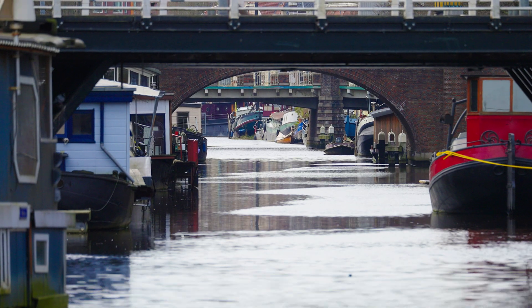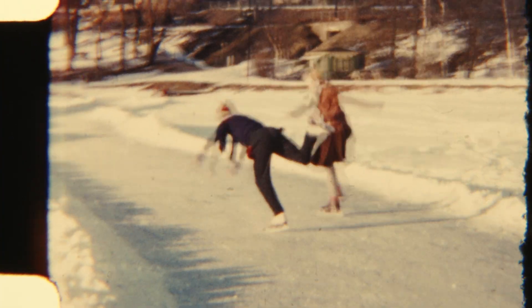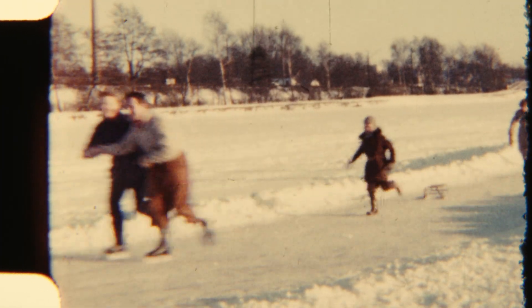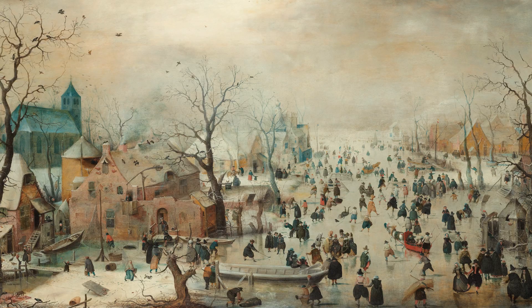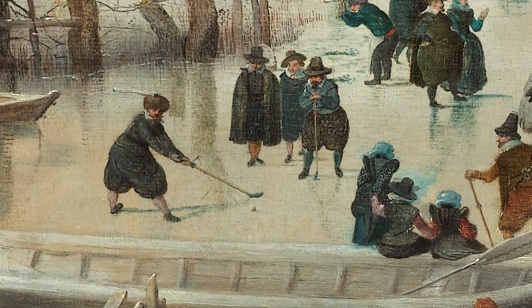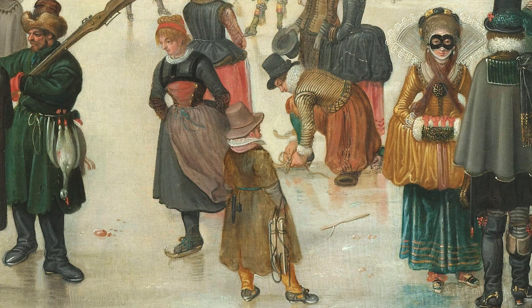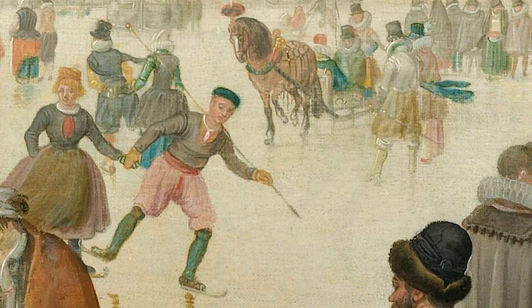When I was little, we had a river close by, and between the summer dike and the winter dike there would be shallow waters that would freeze easily, so we would always be ice skating. Now, when we are lucky, once every five years we have one or two days of ice skating. If you look at old paintings, there's a huge amount of paintings of people ice skating one or two centuries ago. I don't think a painter nowadays would ever paint a painting like that, because those scenes are not there anymore. I really miss it.